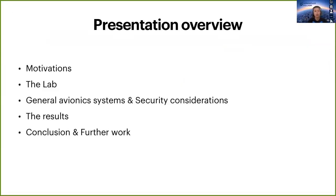Here is the overview of my presentation. I will firstly tell you about our motivations for the Avionics Lab and some background. Then I will briefly cover general avionics systems and their security — a bit of theory before diving into the results — and finally a conclusion.